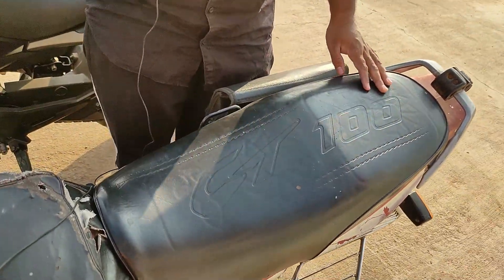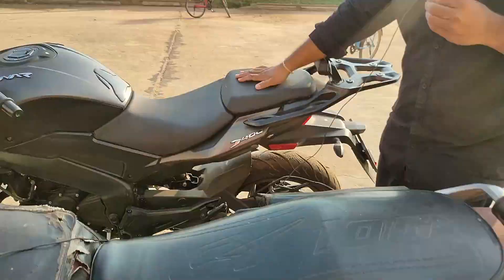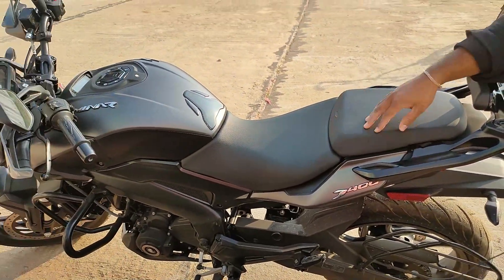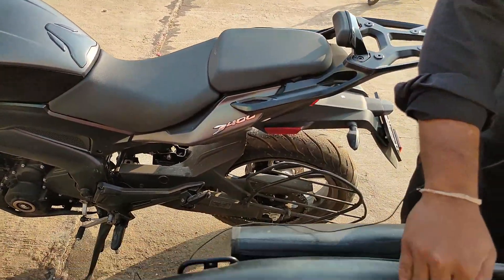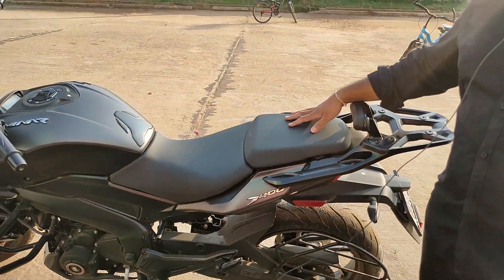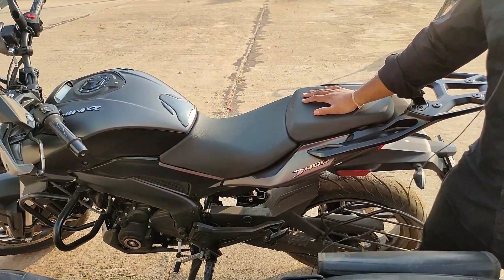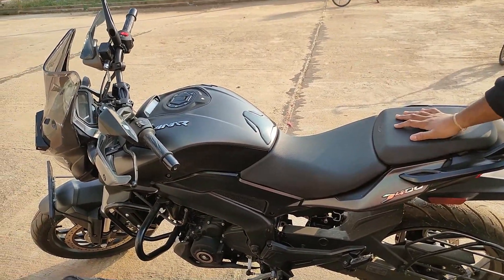The 400cc is very comfortable, but the seat is very tight and hard. Every day compared to this, it is very hard. My mother is not very comfortable with the seat. So, this is a little problem with the seat.